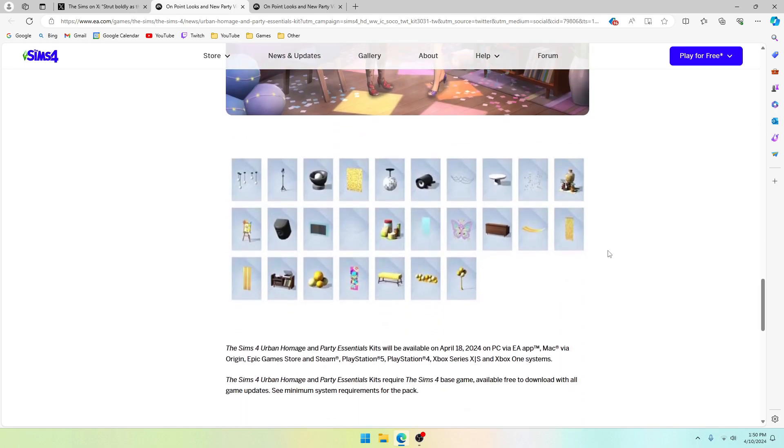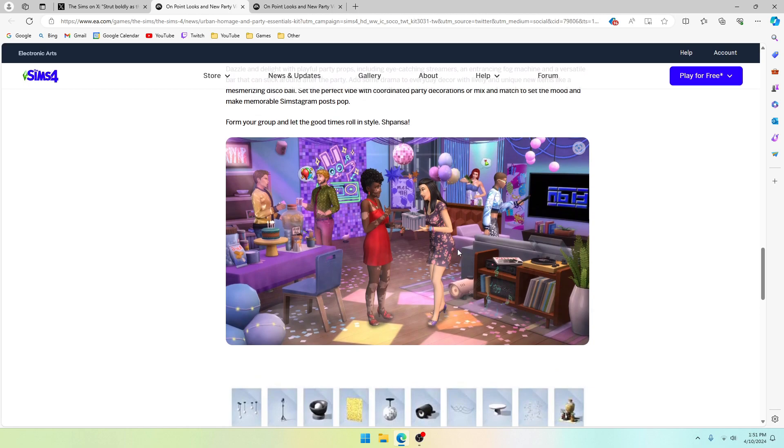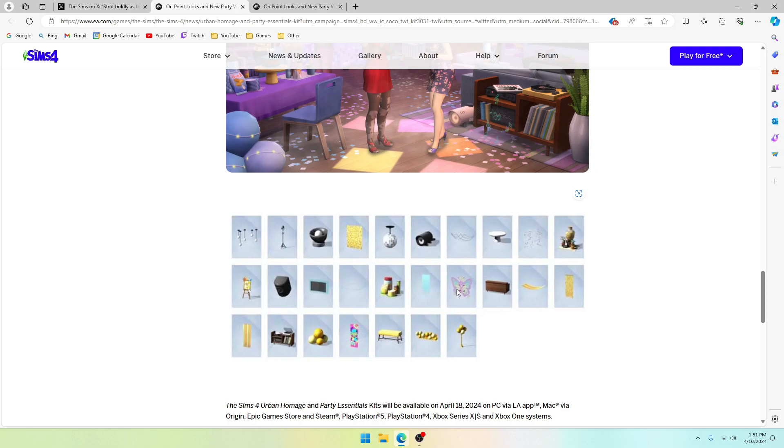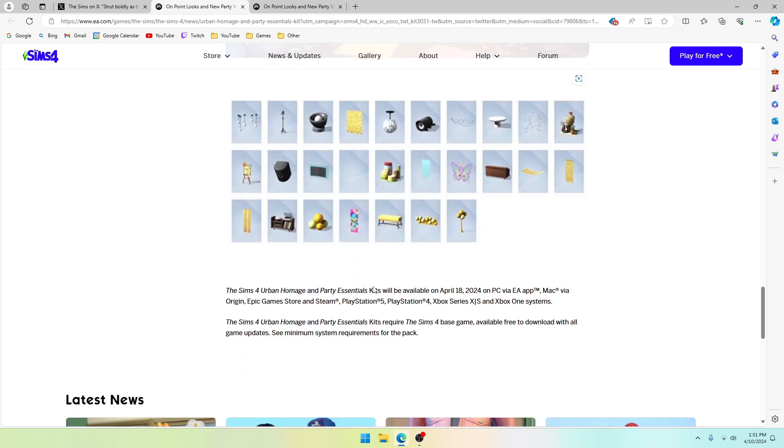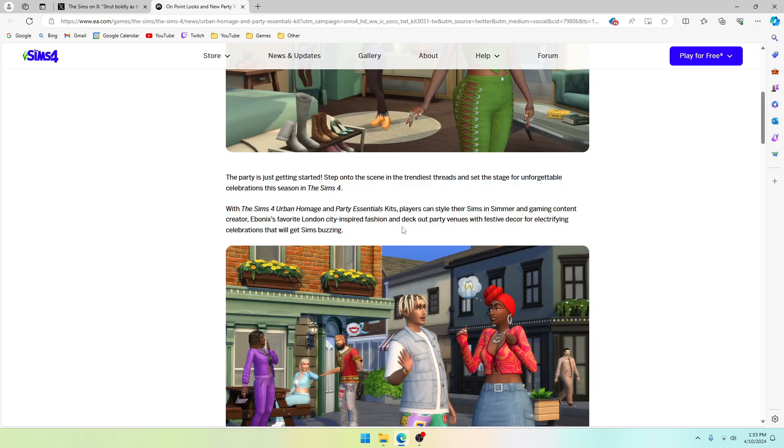The Party Essentials kit includes: hanging lights, a stand light, a floor light, the plastic sheet picture thing, the disco ball, the smoke machine, streamers, a cake stand, clutter items, speakers, what I think is the neon light, more streamer things, the turntable, balloons, and even a little bench. There are so many things here to add to parties — it's going to be really awesome.